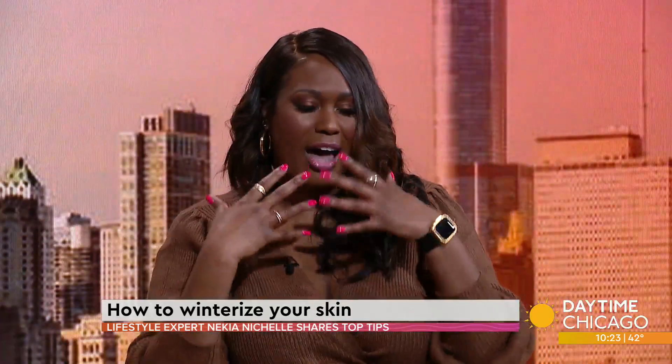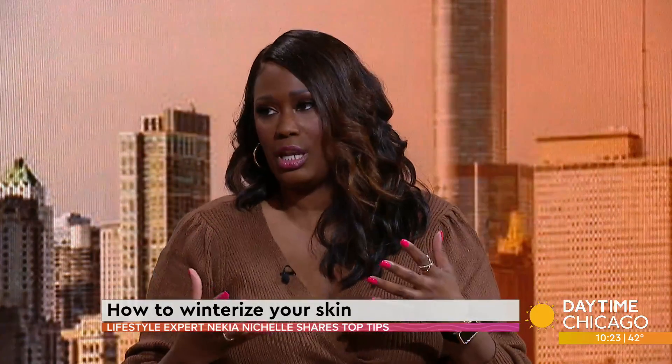Thank you so much for having me. During the winter it's so brutal on your skin. So it's all about hydration. And if my skin could look like yours — you're glowing! Well, I do have a couple of products and some tips on how to keep your skin hydrated, because I know it can be very difficult.